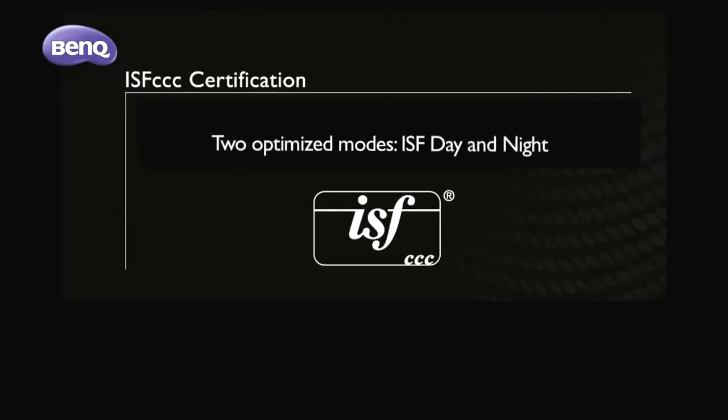Get the perfectly calibrated picture quality modes fitting the physical setting of your room, along with two optimized modes — ISF Day and ISF Night — with the highest reputable ISF CC calibration service.